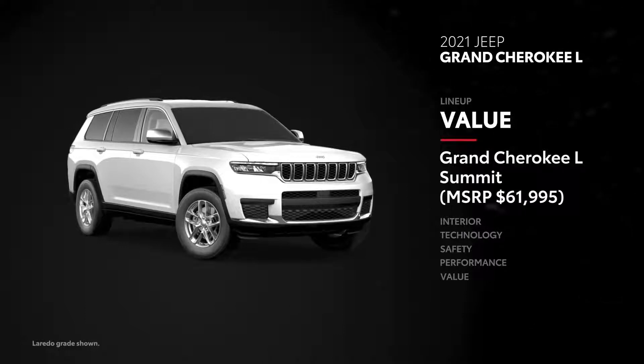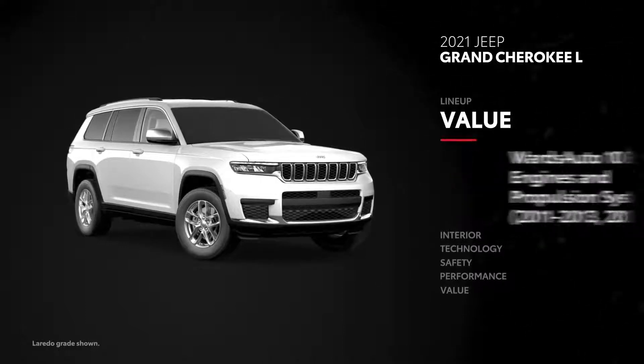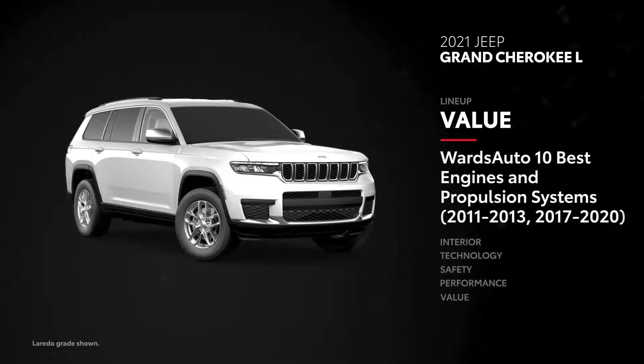Still, Jeep has racked up its fair share of awards, like Wards Auto 10 Best Engines and Propulsion Systems for Grand Cherokee L's standard V6 engine.